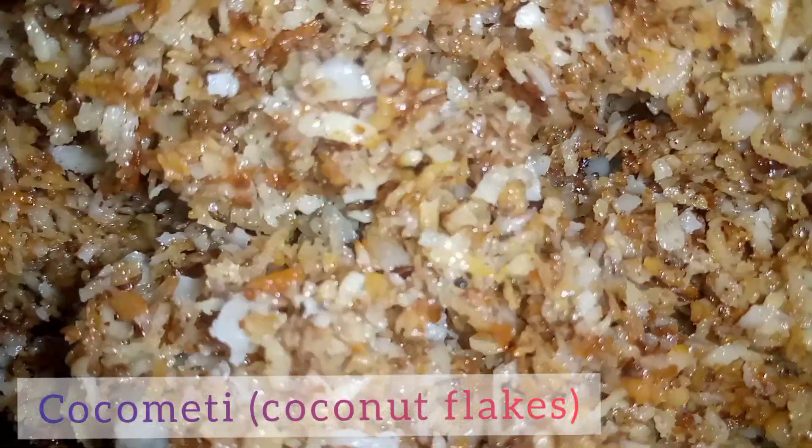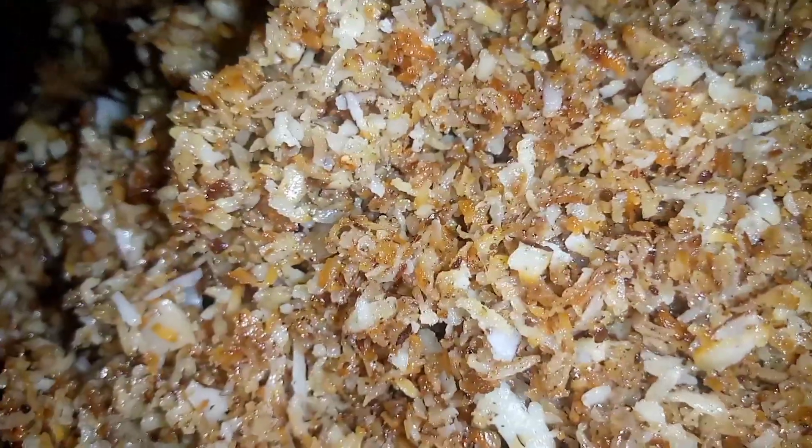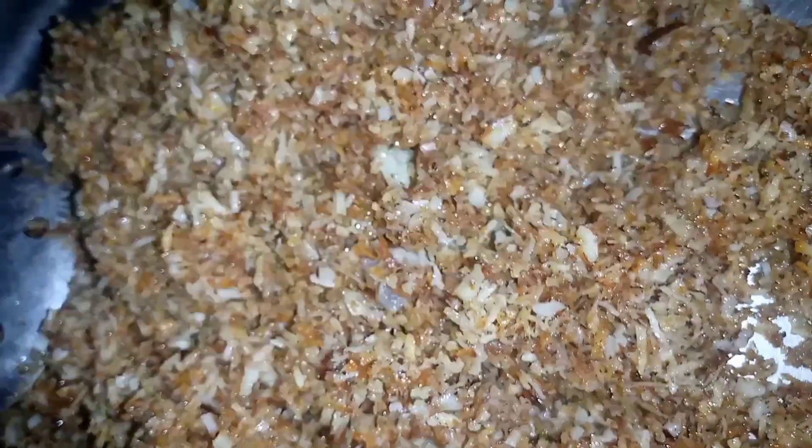This is Kakumeti — it's coconut flakes, a coconut candy made from coconut and sugar. The mixture of sugar will definitely give you a sweet candy. Don't forget to try this candy if you're in Nigeria. You only need coconut to make it, and as you can see, it's so healthy and beneficial.